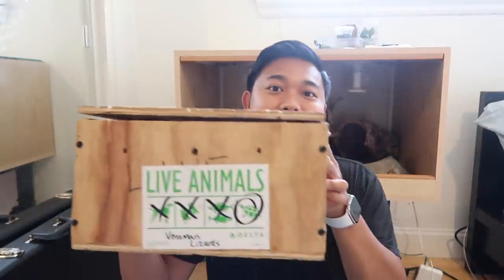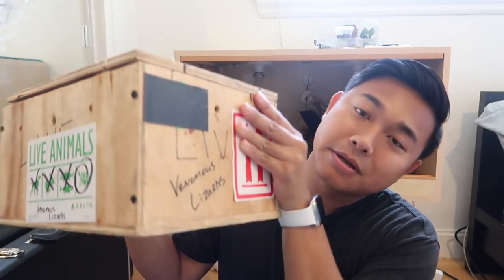First off, before I finalize all that, I want to unbox these guys. I've already taken out most of the screws from the top. Let me just take off the label real quick. As you can see: live animals, venomous animal. So let's check out these last final screws.